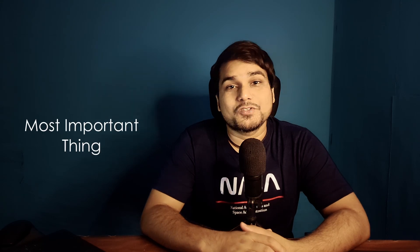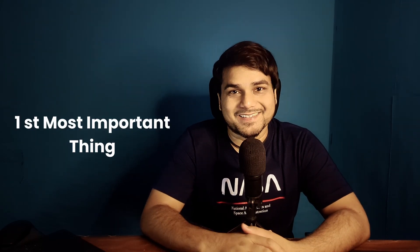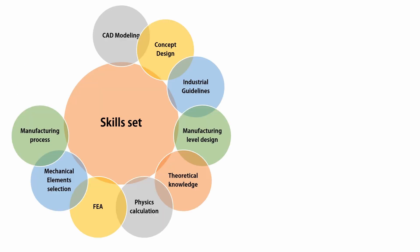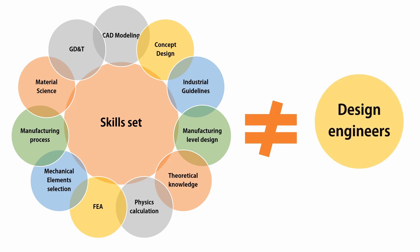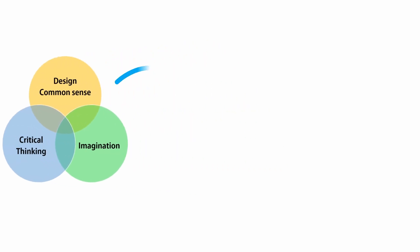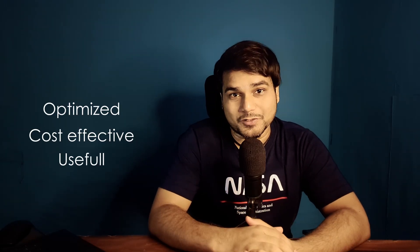Then I realized the most important thing: only knowing or mastering one skill — or even all those skills — cannot make us a good design engineer. Because mechanical designing is not only about engineering, it's an art also. We can be a good mechanical design engineer only if we know how to use our common sense, imagination, and critical thinking to apply all these skills together to design something optimized, cost-effective, and useful.